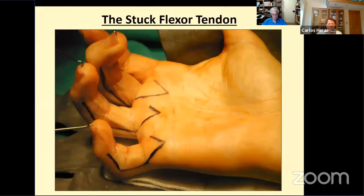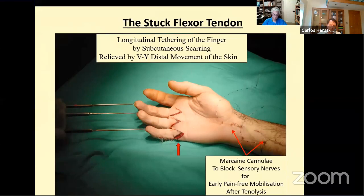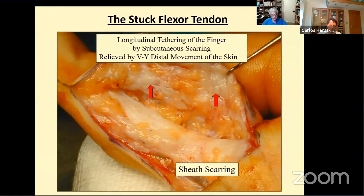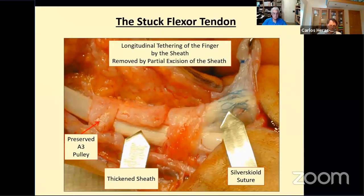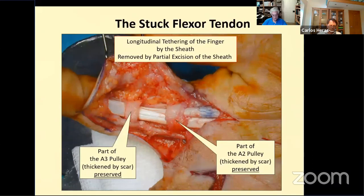Scarring of the skin and subcutaneous fat may cause longitudinal skin shortening. The mid-lateral incision with a proximal palmar V allows one to advance a V of skin from the palm into the finger, and this is usually enough to deal with skin shortage where the skin injury has been a simple cut. We don't close the V as a Y but allow it to epithelialise under a moist antiseptic dressing done by the patient daily, much like a fingertip skin loss — the wounds close over a couple of weeks. This scarring of subcutaneous tissue also thickens the tendon sheath. To get to the tendons we can remove all of the sheath except the A2 and A4 pulleys.